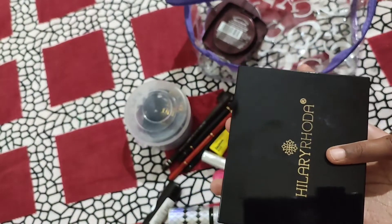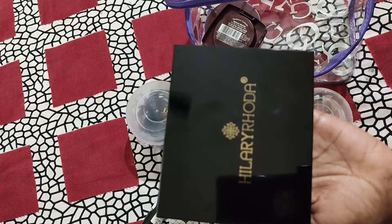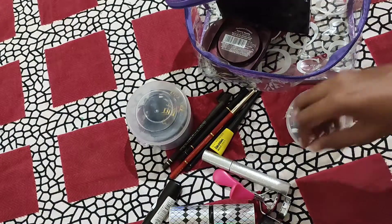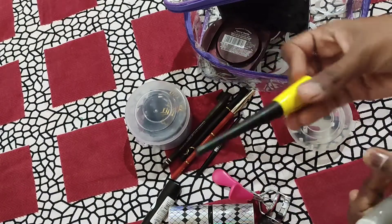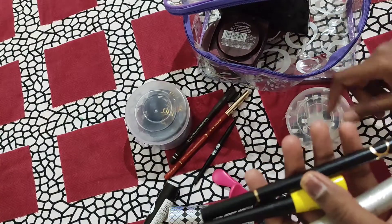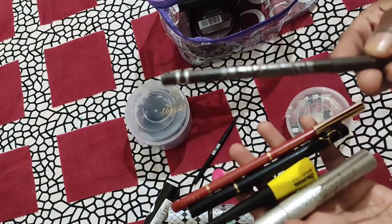I will use this all-in-one mini makeup kit — it's a brand by Hilary Rhoda. Next are mascara, eyeliner, eyeliner pen, lip liner, and eyebrow pencil.